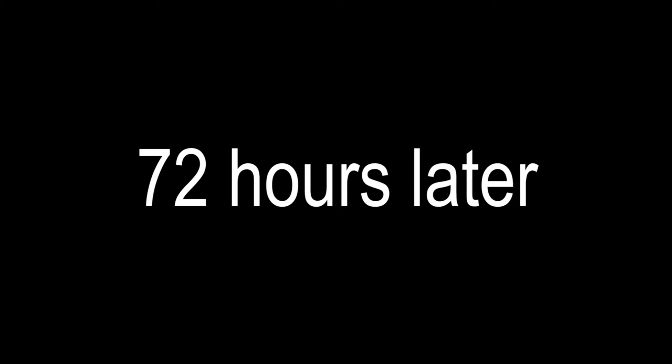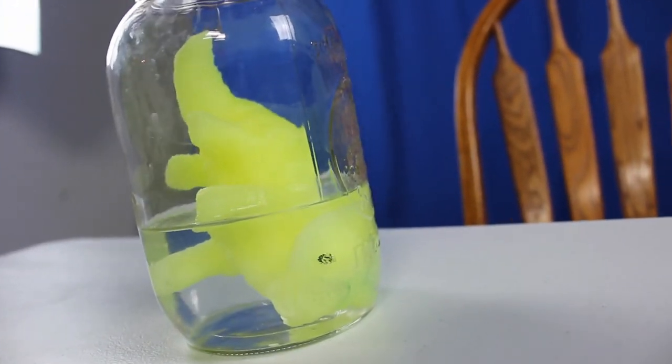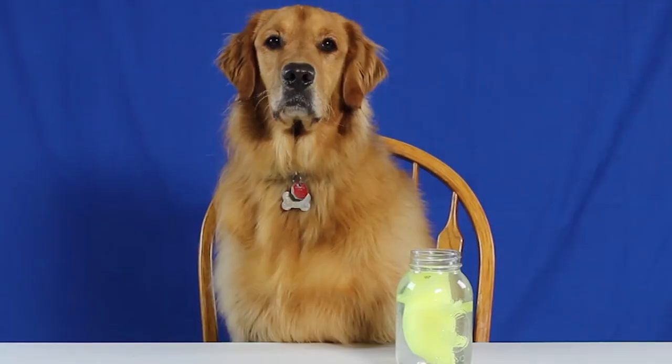Do you know what's inside? It hatched! It really hatched. Let's see — it's yellow, it has a tail, it has little legs, and one eye. It sure didn't get big.